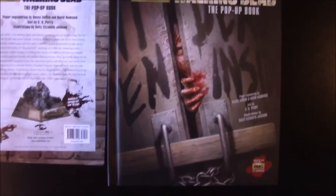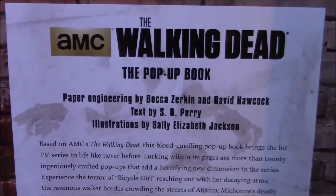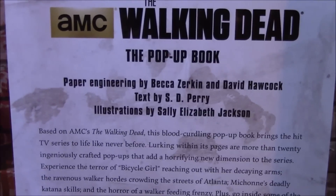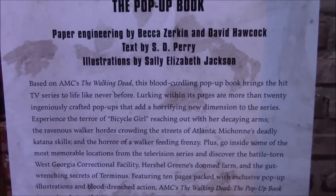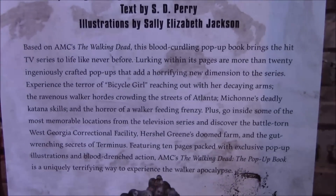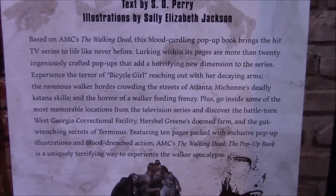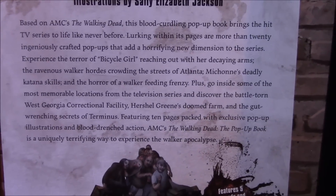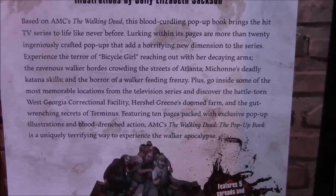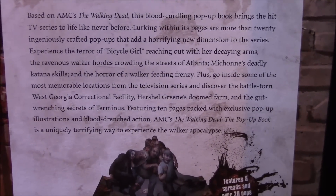The book is here and this is what it gives you on the back as an insert. Pop-up book, paper engineered by Becca Zirkin and David Harwick, illustrations by Sally Elizabeth Jackson. Based on AMC's The Walking Dead, this blood-curdling pop-up book brings the hit TV series to life like never before, lurking within its pages are more than 20 ingeniously crafted pop-ups that add a horrifying new dimension to the series.